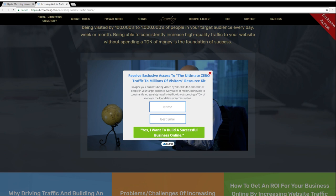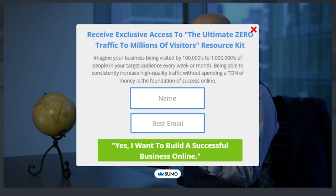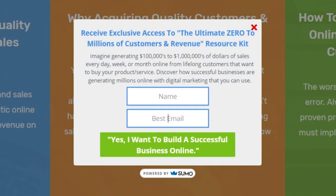On the traffic page: 'Receive exclusive access to the ultimate zero traffic to millions of visitors resource kit. Imagine your business being visited by hundreds of thousands to millions of people in your target audience every week or month.' For leads, the opt-in is completely different: 'Receive exclusive access to the ultimate zero to thousands of quality leads per month resource kit.' For sales: 'Receive exclusive access to the ultimate zero to millions of customers in revenue resource kit.' Each opt-in is specific to the result the visitor wants.